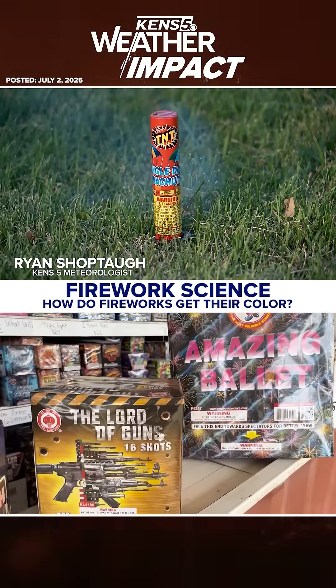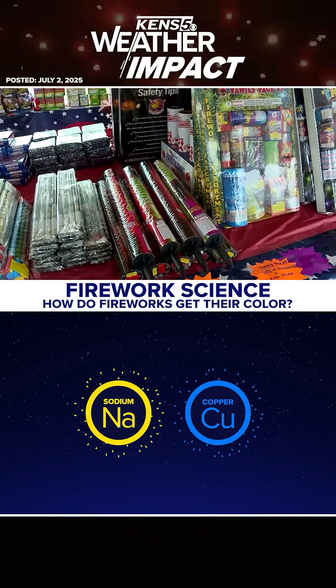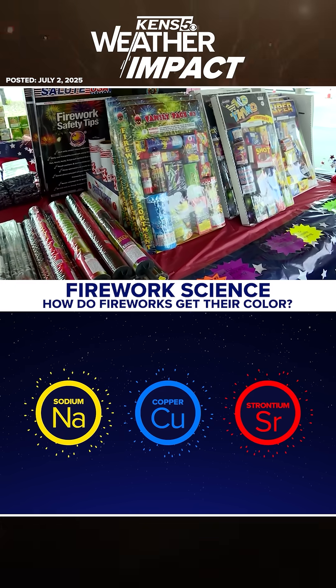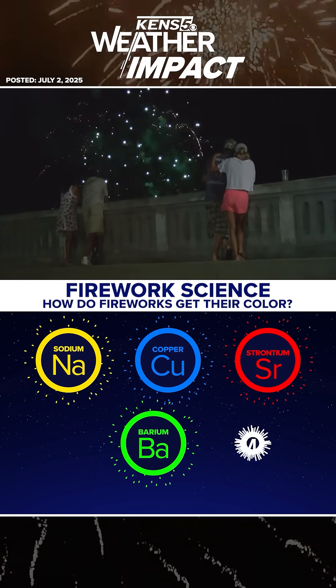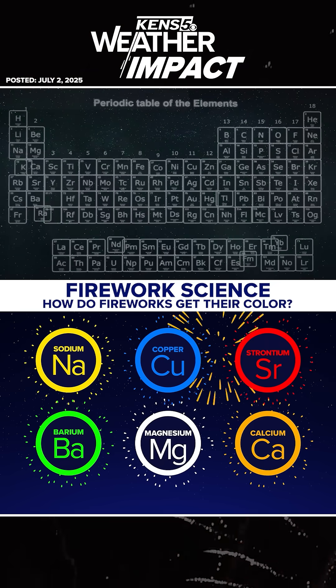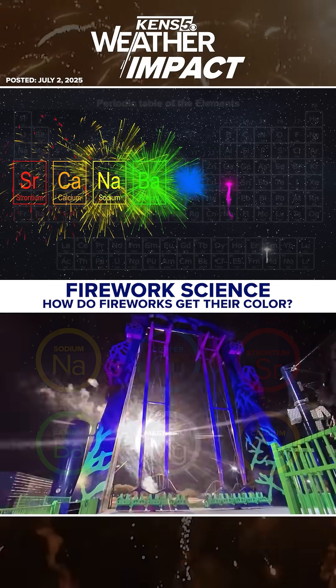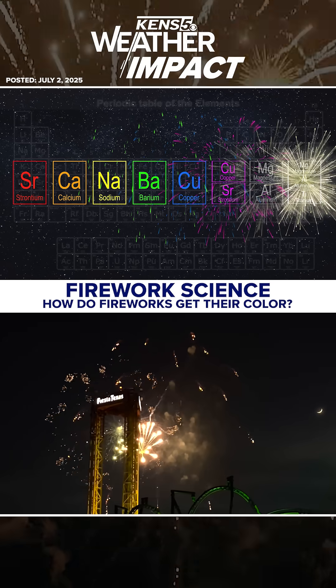When black powder lights through a fuse, high energy then forces the shell outward. The firework is made up of tiny pellets known as stars. Stars are made up of metal salts and various elemental combinations like sodium and copper. And when they react to heat, light is released in different wavelengths, creating the different colors you see.